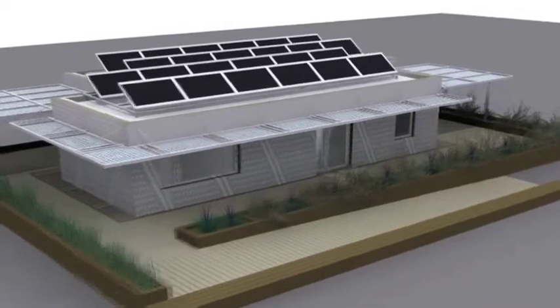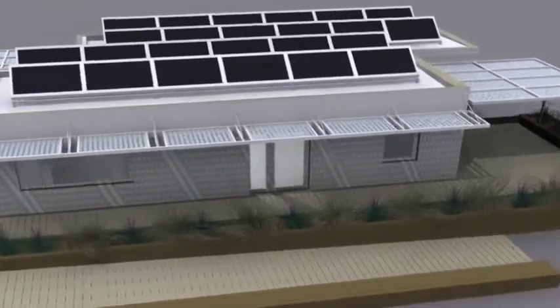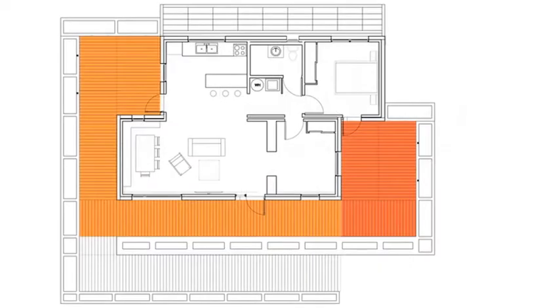Prefabricated shading canopies and decks are quickly assembled, and vegetation is immediately implemented at the site as well. The two-unit design maximizes the connection between interior and exterior space, allowing for flexibility in how the space is used.